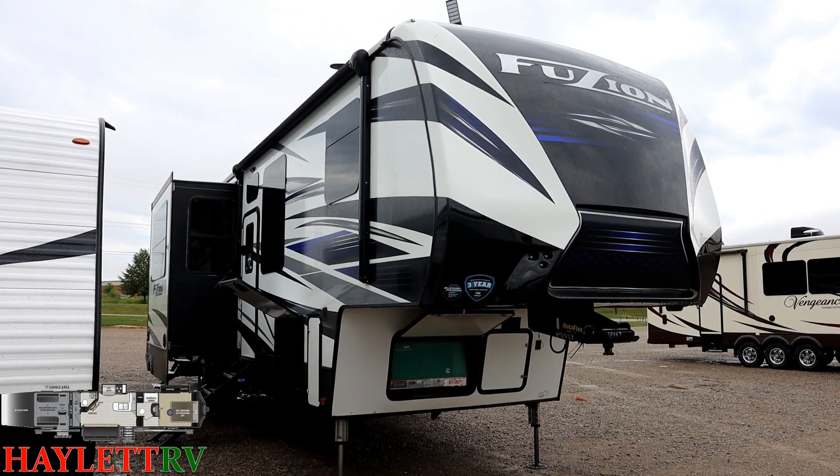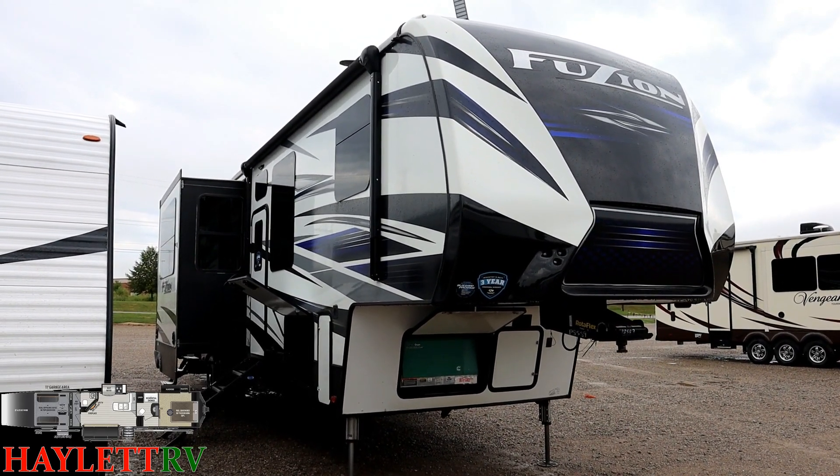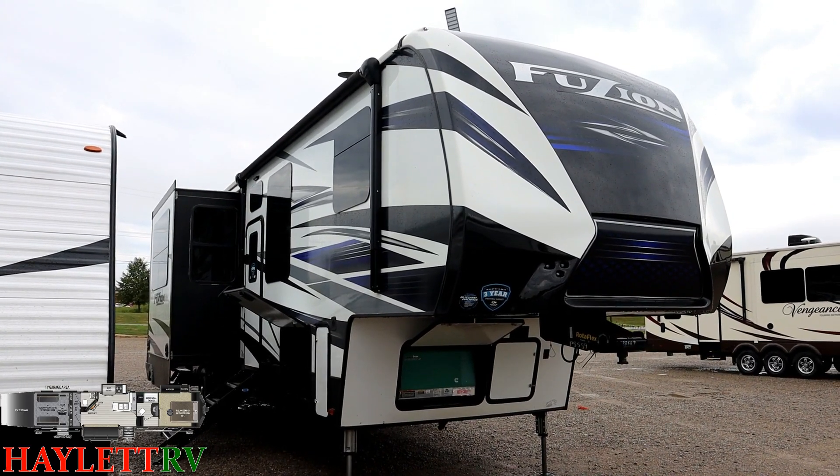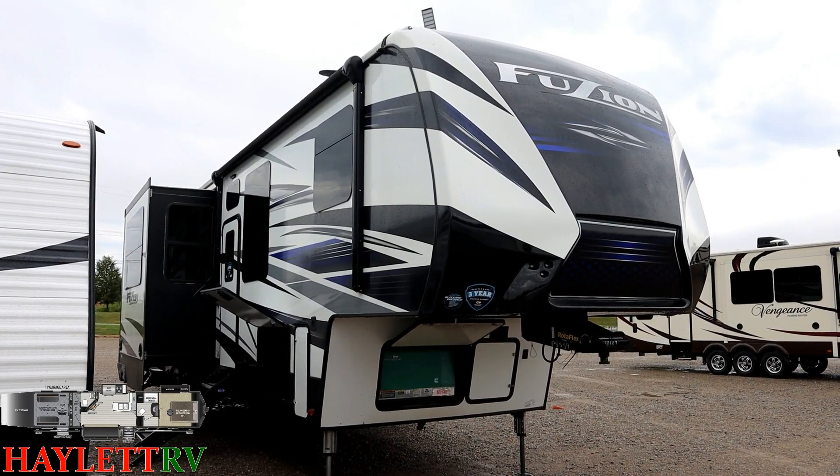This is a big model. It is pretty heavy up front with the generator in the slide, so you are probably looking at dually country here. We always want to make sure we put safety before the sale at Halod RV, and I think you're going to be happy with what you see here. This is a sharp, sharp unit.